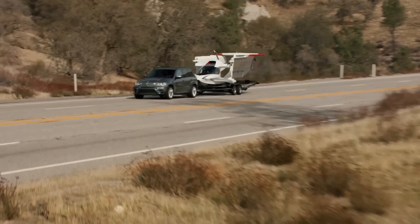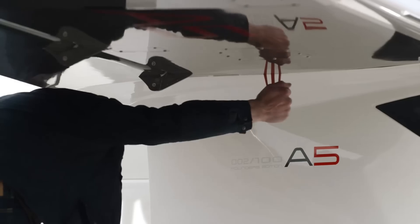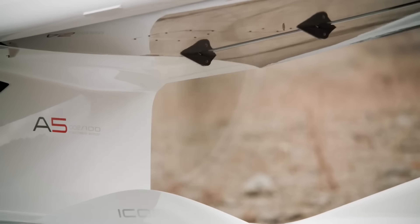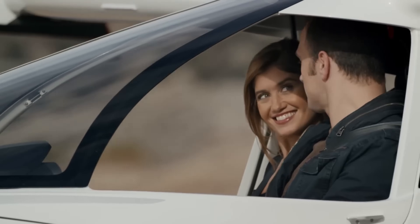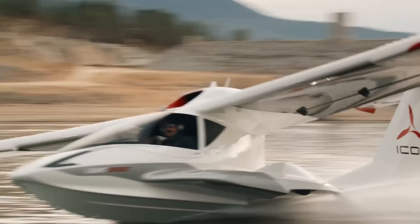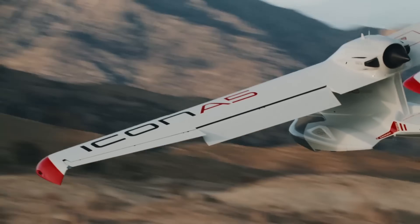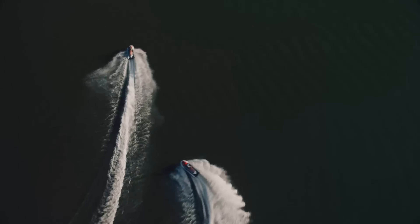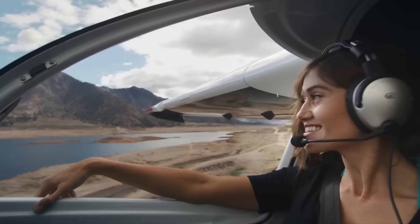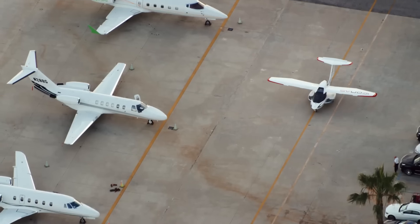The Icon A-5 is a light sport aircraft that combines the thrill of flying with the convenience of landing on water — this isn't just a plane, it's also a boat. With its folding wings and retractable landing gear, the A-5 can seamlessly transition from land to water and back again. The Icon A-5 is designed to be easy to fly and operate even for those with no prior aviation experience, featuring a simple and intuitive cockpit layout and a number of safety features that make it a very forgiving aircraft.